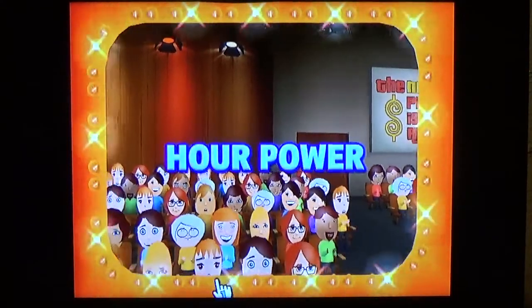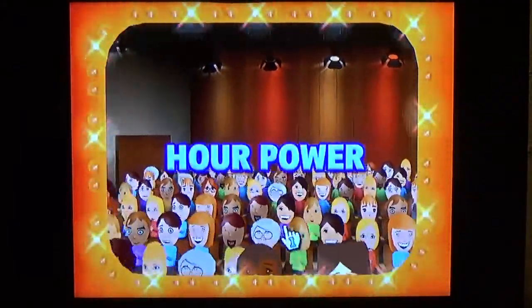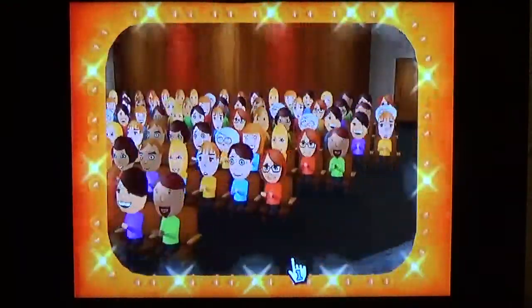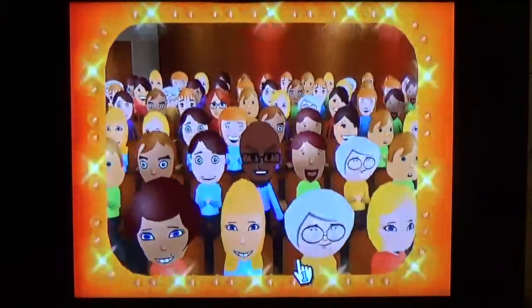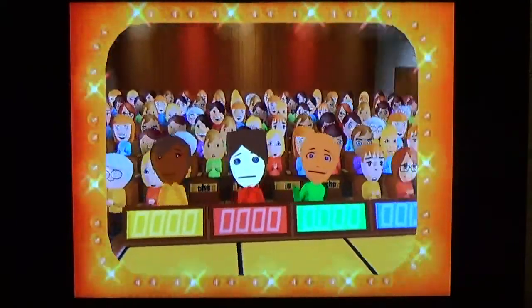A fortune in fabulous prizes may go to these people today, if they know when The Price is Right. Come on down, and you're the next contestant on The Price is Right.